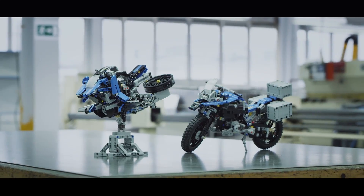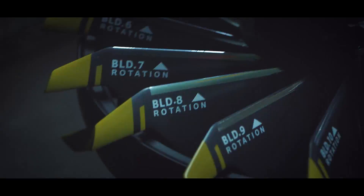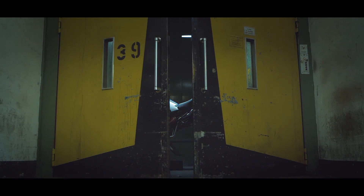You can create everything with LEGO Technic. Even the future.